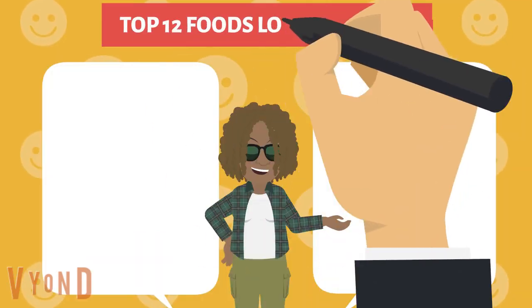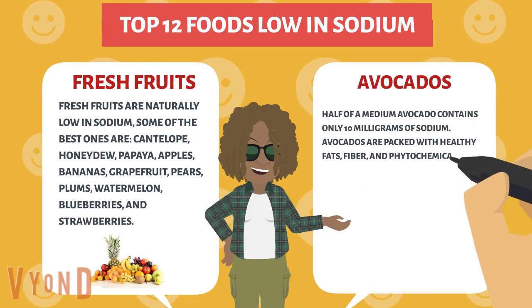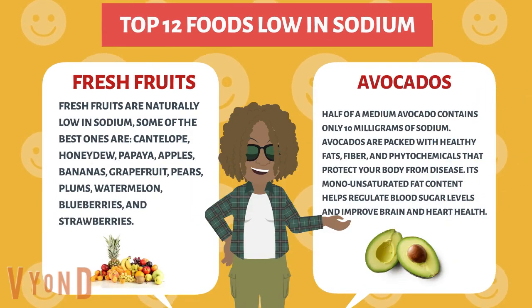Fresh fruits are naturally low in sodium. Some of the best ones are cantaloupe, honeydew, papaya, apples, bananas, grapefruit, pears, plums, watermelons, blueberries, and strawberries.